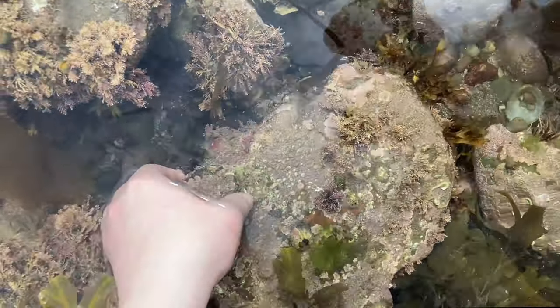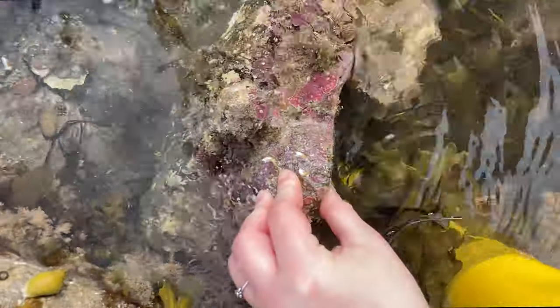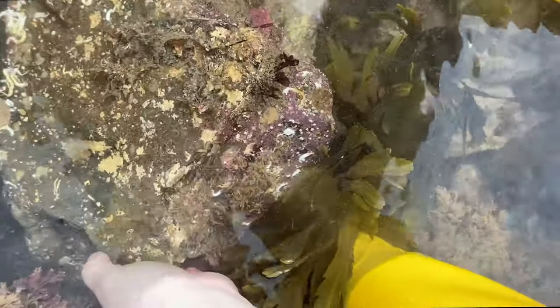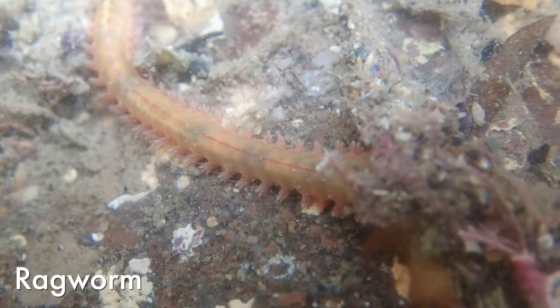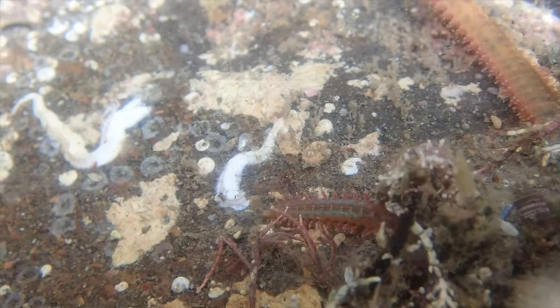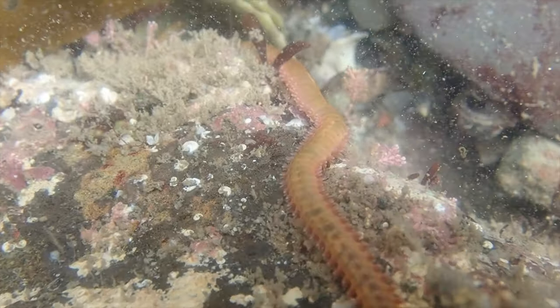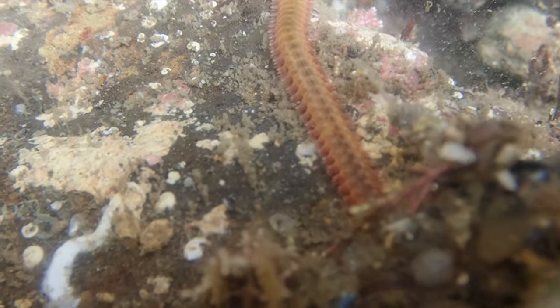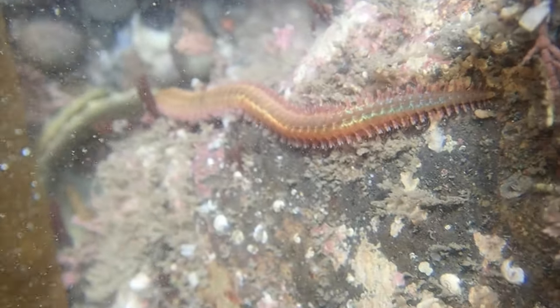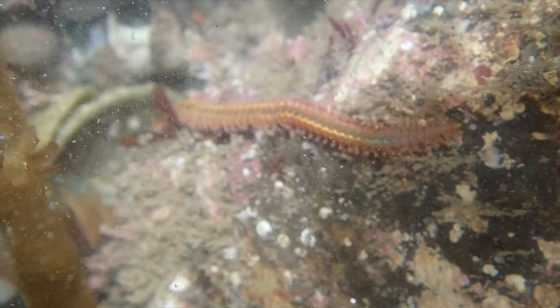Jumping straight in with our first find under this very crusty looking rock that has such promise — it looks like so much lives on the bottom of it. We found a very very beautiful ragworm. I know worms are not everyone's cup of tea but look how colorful and gorgeous these can be. These worms are super top predators — they have these really big pincery mouths that they can hunt stuff with. They're very beautiful and very cool, even though they are a worm.